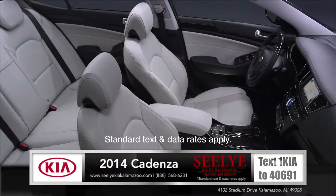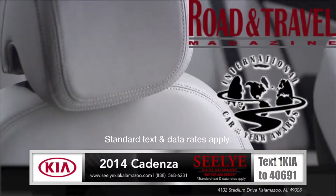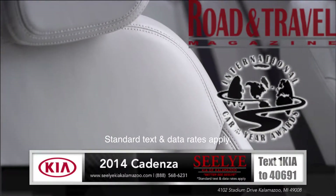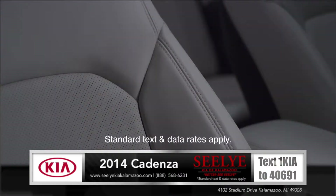Boasting best-in-class design features inside and out, the 2014 Kia Cadenza received the International Car of the Year Award from Road & Travel Magazine. The quality craftsmanship extends to the engineering innovations, reducing noise and vibration, so you can take a break from the outside world.